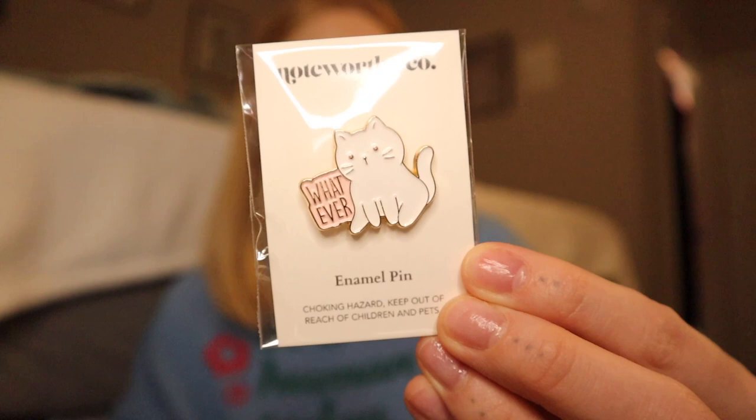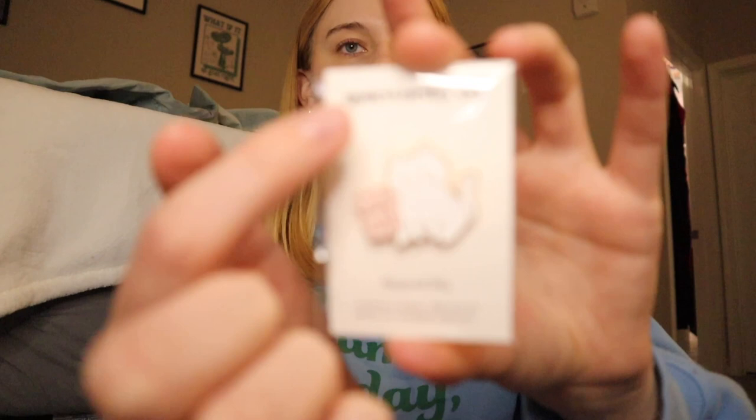At work I wear a vest and a lot of people like to put little pins on their vest to show their personality. So I got this little enamel pin — it has a little cat and it says 'whatever' on the side, which honestly is such a mood when I'm at work. I felt like I just had to get this to put on my vest. I believe the booth's name is 'Noteworthy Co.' — it does say that right here. We're now going to move on to home decor items!